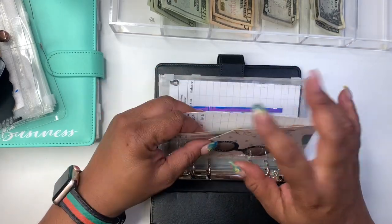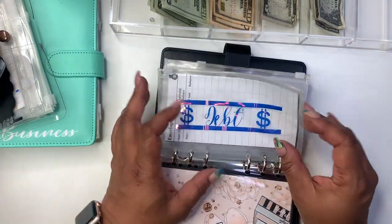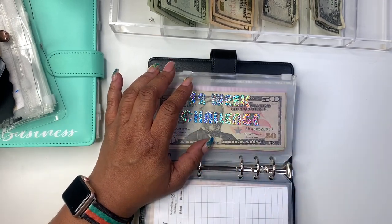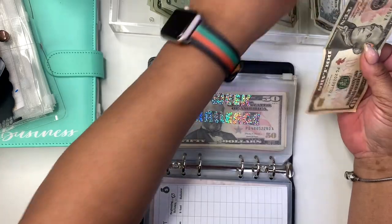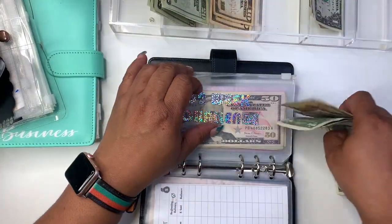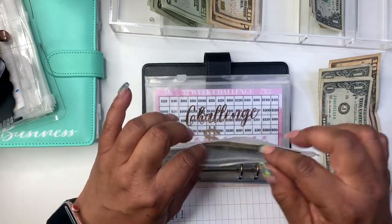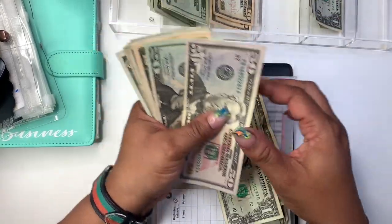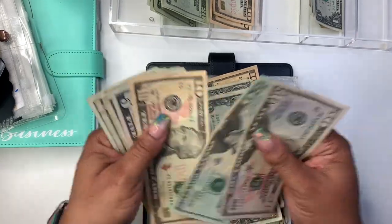I'm excited! I'm going to have to catch that up. Next we're going to go to the 52-week challenge. I realize I'm on week 14, so I'm going to put $17 in — 52 weeks — that'll make me even, I believe, and I still may have extra.